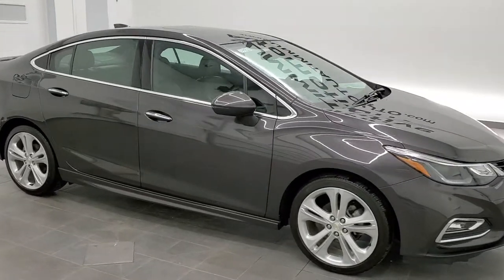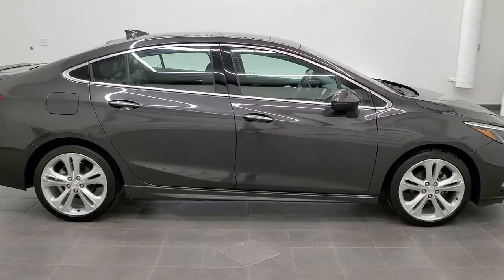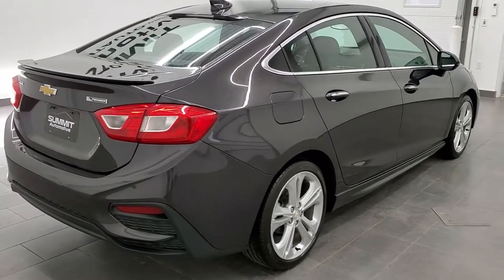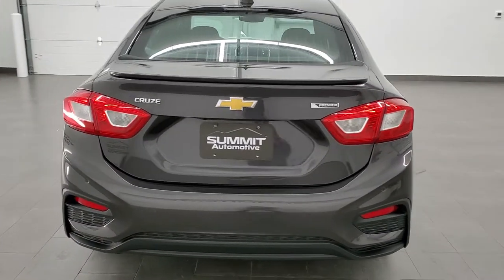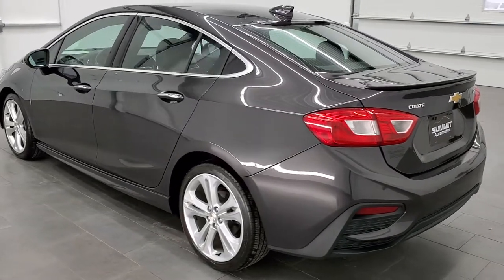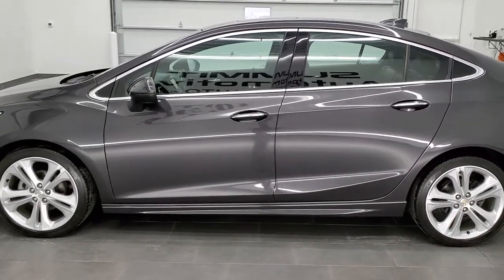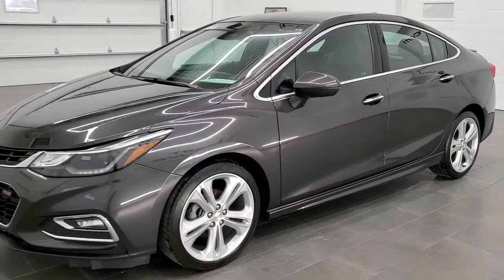This is stock number 11491ZA. We are here at Summit Automotive in Fond du Lac, Wisconsin, your new and used car headquarters. Today we are checking out this super clean 2017 Chevy Cruze Premier Package. This vehicle has the 1.4 liter turbocharged four-cylinder motor, which pumps out 153 horsepower. This car has been fully safetyed and inspected by our service shop, has a fresh oil and filter change, all the fluids have been checked and topped off, and this car is 100% ready to go.